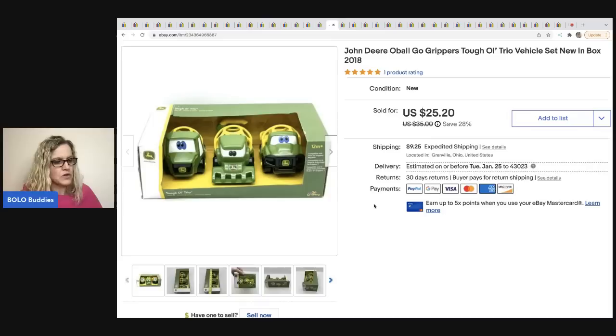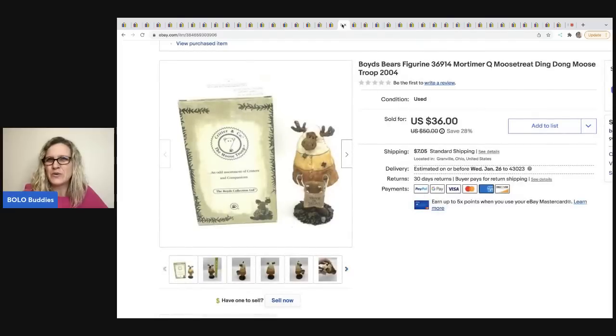The next item is these John Deere Obal Grippers — John Deere vehicles. They sold for $20, buyer was all in for $32.65. I picked these up at a garage sale for two dollars and they sold in four days. I think I got these at the same garage sale as the little elf — funny how you remember things like that.